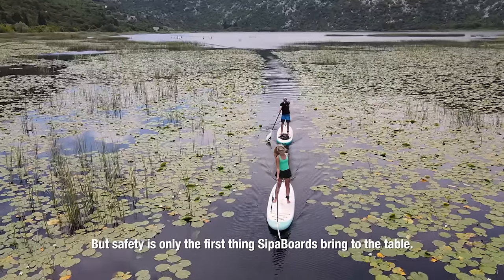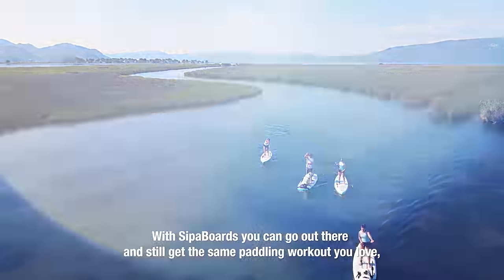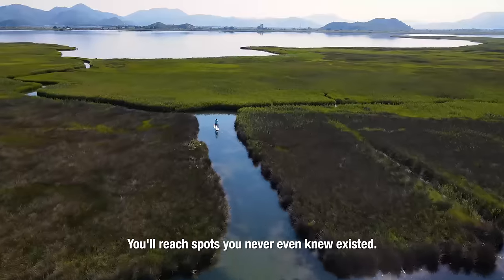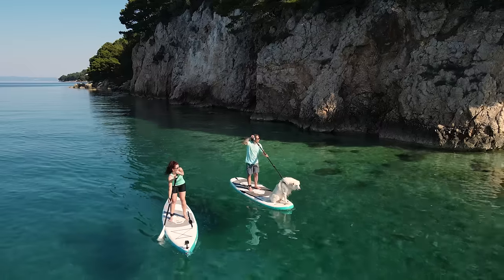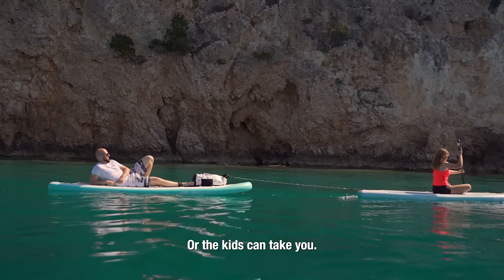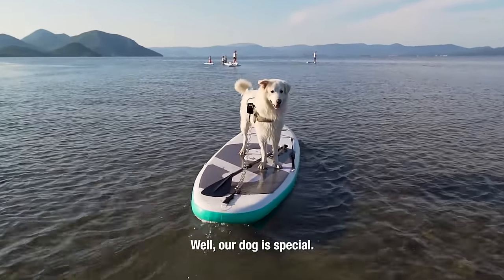But safety is only the first thing SIPA boards bring to the table. With SIPA boards, you can go out there and still get the same paddling workout you love — you'll only go faster. You'll reach spots you never even knew existed. Just look at these beaches and caves. And you can take your dog or your kids. Or the kids can take you. Or the dog can take himself. Well, our dog is kinda special.